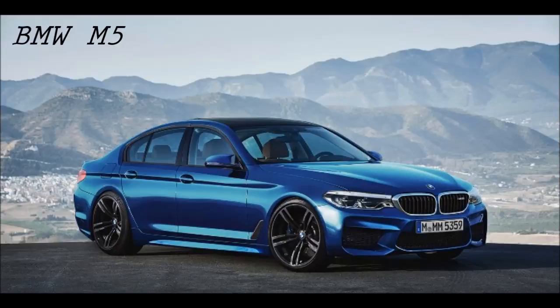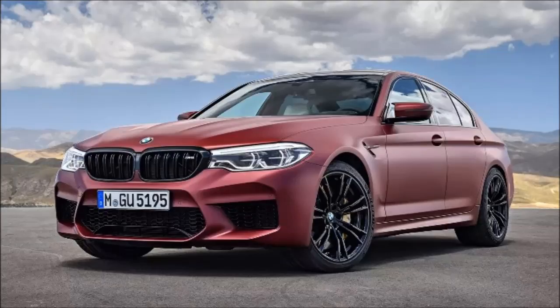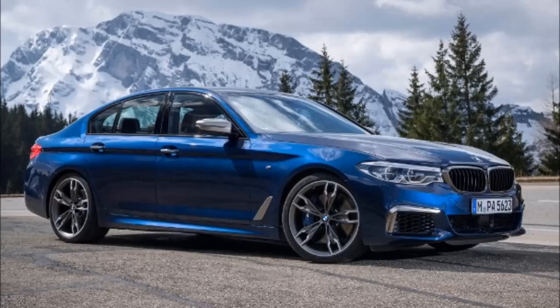2018 BMW M5 Fast Facts. After a protracted hype campaign, seemingly endless speculation, and secret images leaked on more than one occasion, the next-generation BMW M5 is finally out of the wraps.